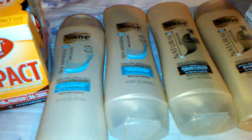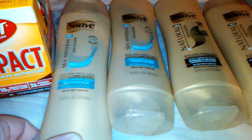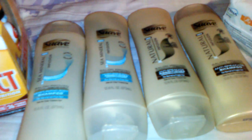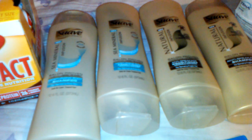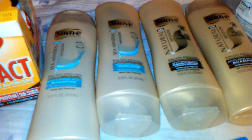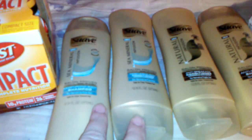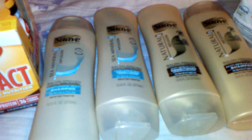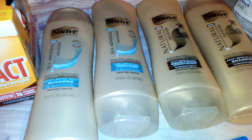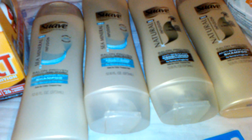The next thing I got was the Suave — the gold bottles, the Suave Professionals. I got two shampoos and two conditioners. These are spend $12, get $4 back in extra care bucks this week, and they're buy one, get one half off also. Two were $3.99 and two were $1.99, making it roughly $12 — it was like $11.96, which still applies. The 98% rule applies, so you still get the $4 back in extra care bucks.